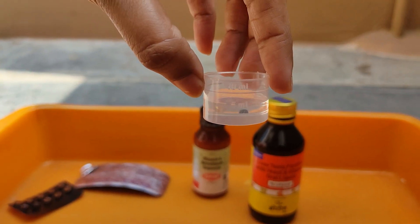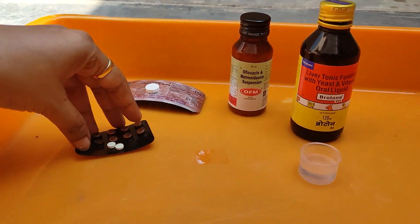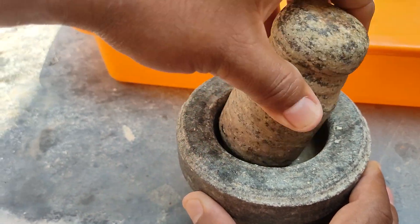All three of these medicines can be easily bought from a nearby pharmacy. First, we need to crush all three tablets into powder.